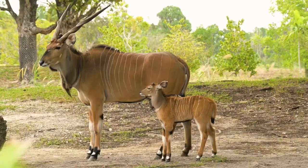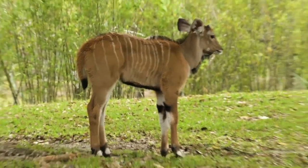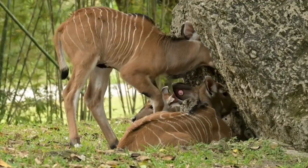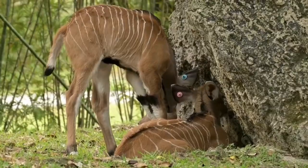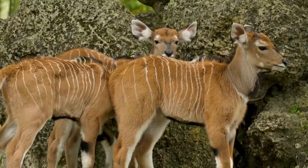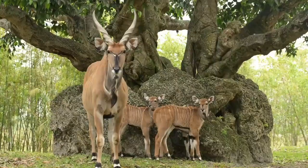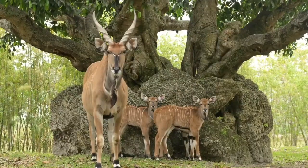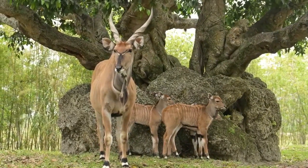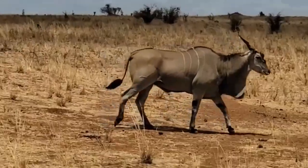Giant elands are found in two distinct populations, representing two subspecies: the western giant eland, which is critically endangered and confined to Senegal, Mali, and Guinea; and the eastern giant eland, which is more widespread and found in Cameroon, Central African Republic, Chad, and South Sudan. Both subspecies prefer savannah woodland and forest-savannah mosaic habitats and are well adapted to semi-arid environments, surviving in areas with limited water availability.